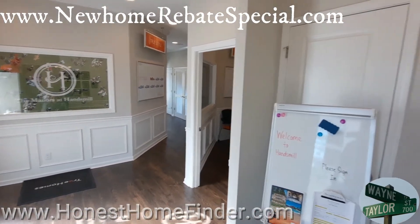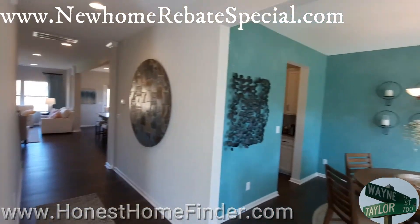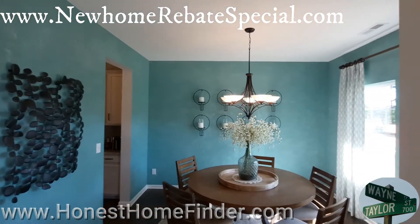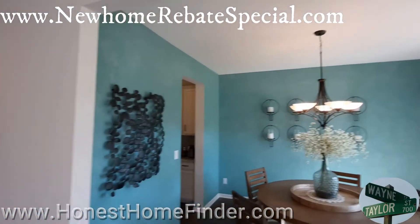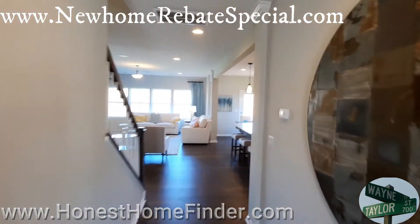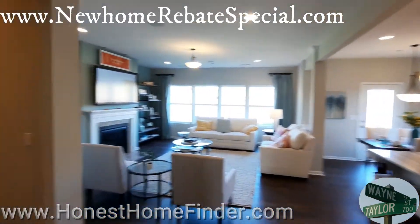That's going to be the office side of things, and we're going to check out this home. This model is the Riley — 3,129 square feet. Talking about the different styles they can put into this: different flex rooms, different alterations to the floor plans.